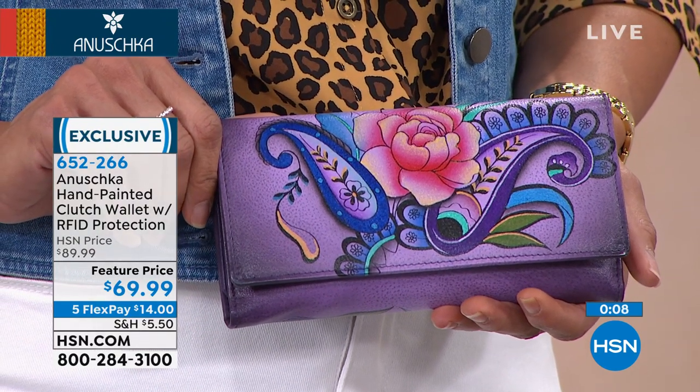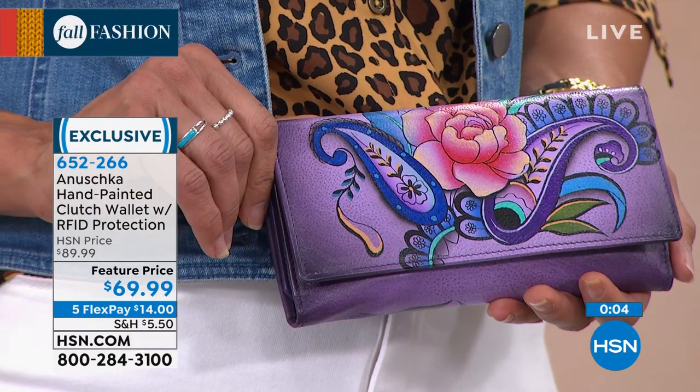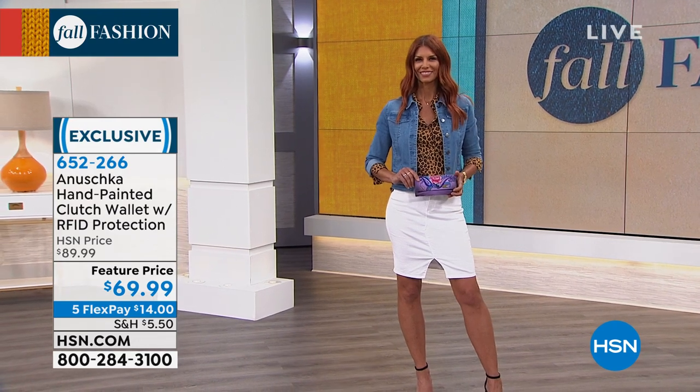Peggy wants to know if we're going to do a giraffe — we might, yeah, I love that idea Peggy. Marlene says she loves Anushka and has the Flying Jewel coin bag, card case, checkbook cover, and iPad case. The artwork is awesome — thank you, Marlene.